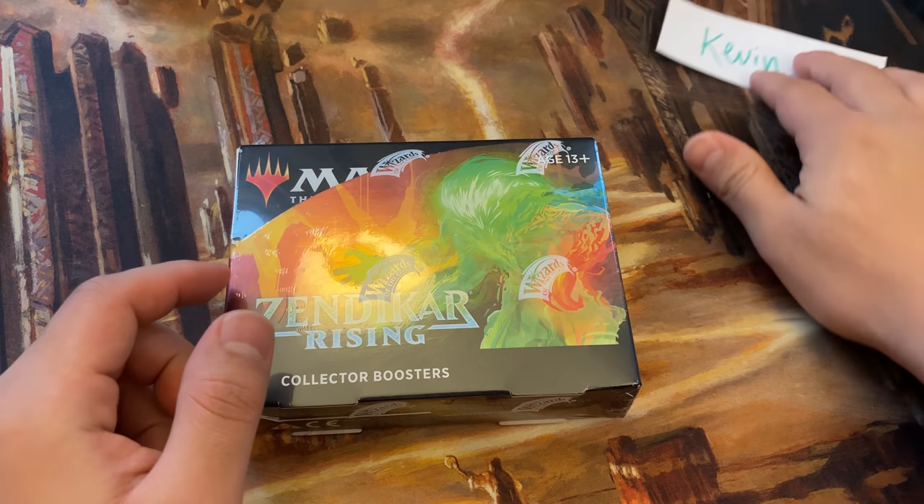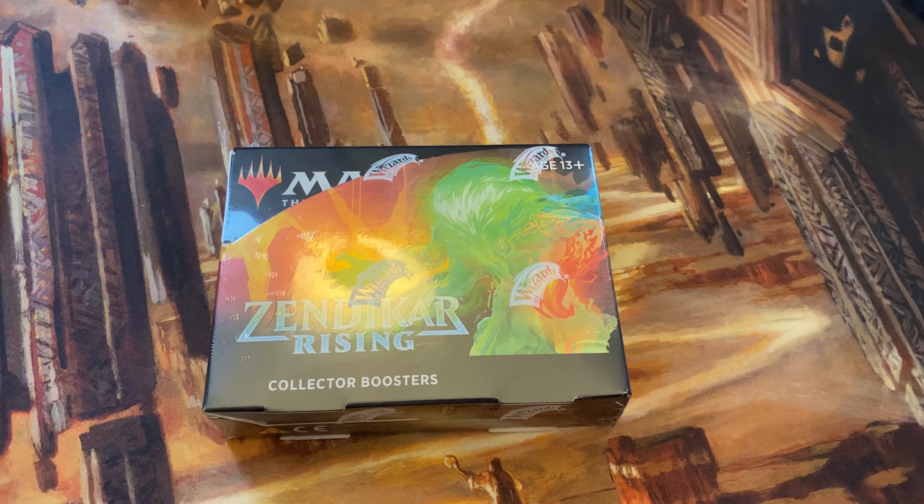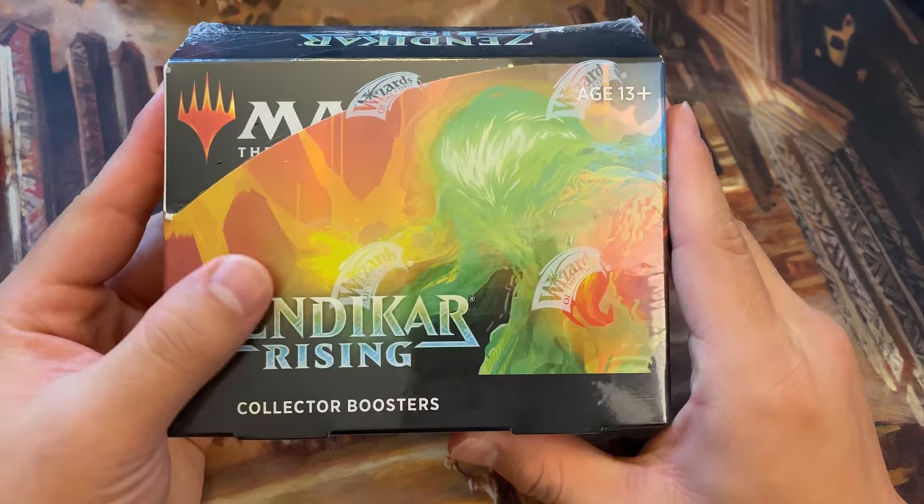Just trying to be a little bit more specific with the name, to distinguish from the other Kevin S. who also sponsored a Zendikar Rising Collector, which will be opened later this weekend.